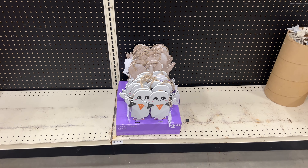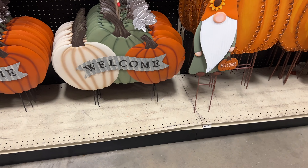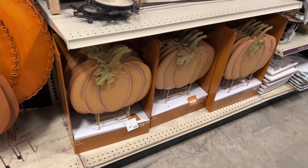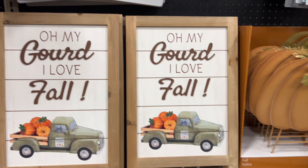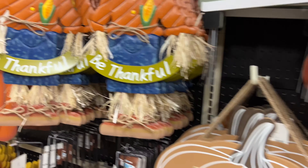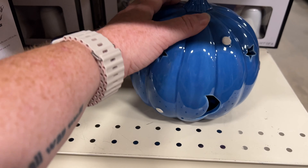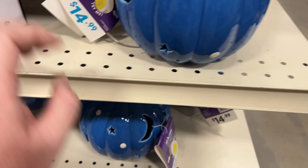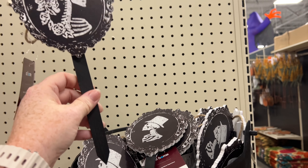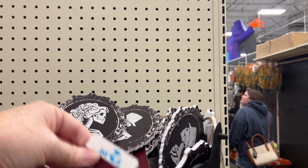That's 2.99, that's cute. They have more metal signs — these are fall, and of course you can use them for Halloween and Thanksgiving too. 'Oh my gourd, I love fall' — cute. This is pretty, my oldest daughter would really like this. Does it light up? I forgot a lot of the stuff doesn't have batteries in it here. These are cute — more manageable than the ceramic picture frames and they're only three dollars.